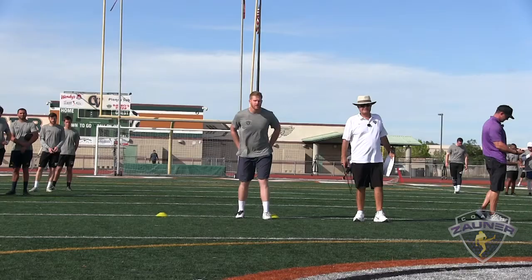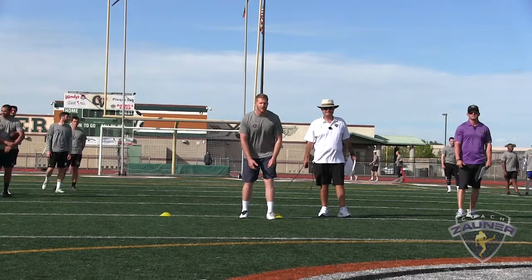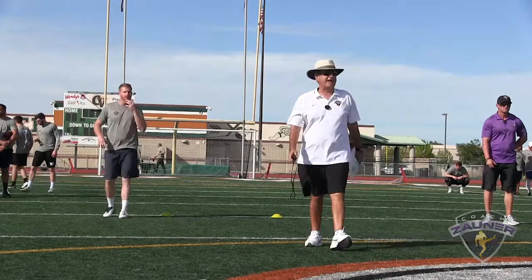Number two, mid-field hang time punts. Good snap, number 54 snapping. I got a 1-3-3, spiral nose up, off to the left. I got a 3-8-8 hang. That's a 31-yard punt.